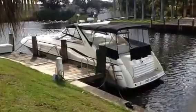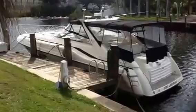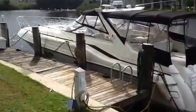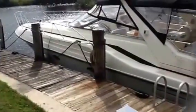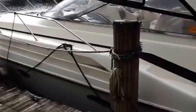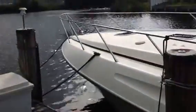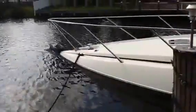Today we have a 42-foot Sunseeker 1995 located here in Fort Lauderdale, Florida. This boat has the Caterpillar 3208 engines with about 600 hours. It's a great family boat, owned by an older family whose kids have moved away and mom and dad are looking to get rid of the boat.